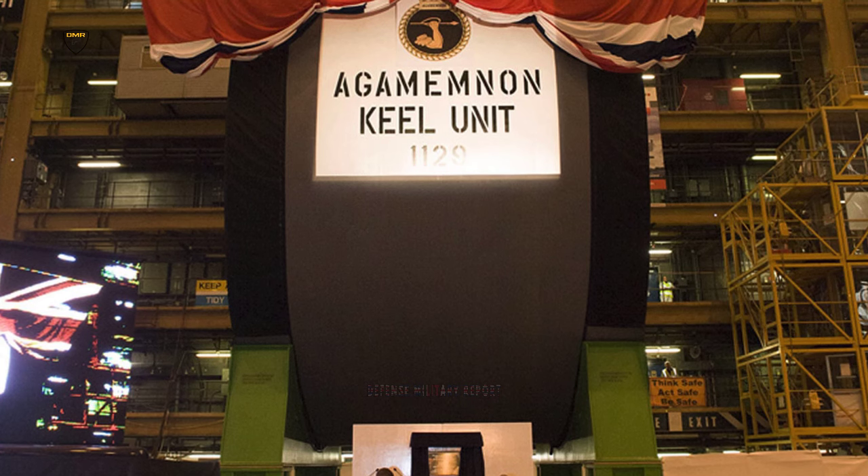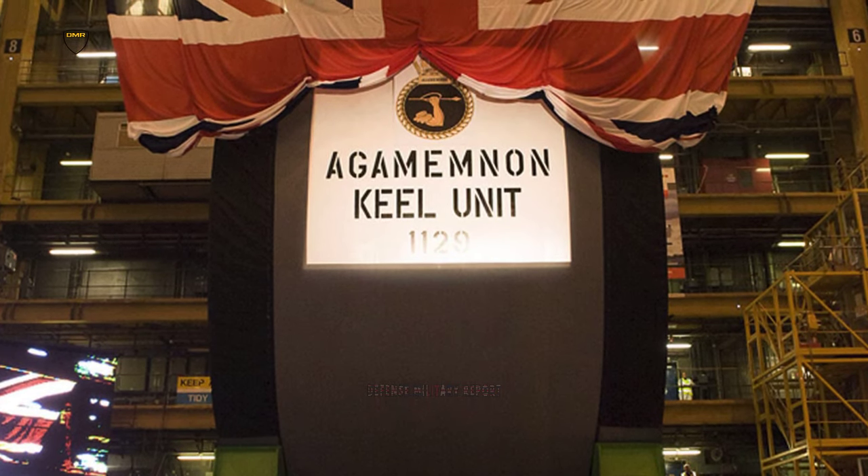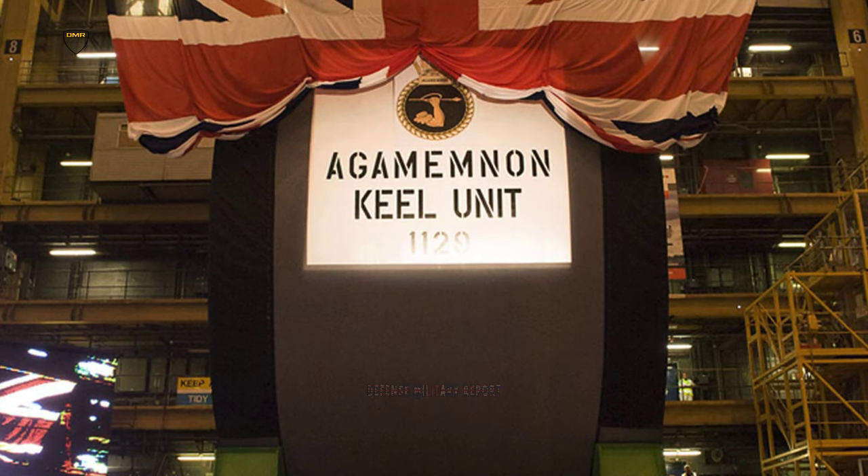The keel for the sixth Astute-class submarine has been laid on the same day the Ministry of Defence declared HMS Astute and HMS Ambush have been handed over to the Royal Navy. Mr Philip Dunn, the Minister for Defence Equipment, Support and Technology, used the event at BAE Systems' site in Barrow-in-Furness to announce the first and second submarines in the Astute class have now been officially handed over to the Royal Navy.